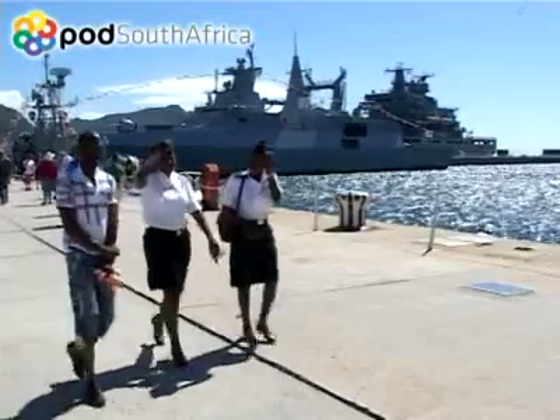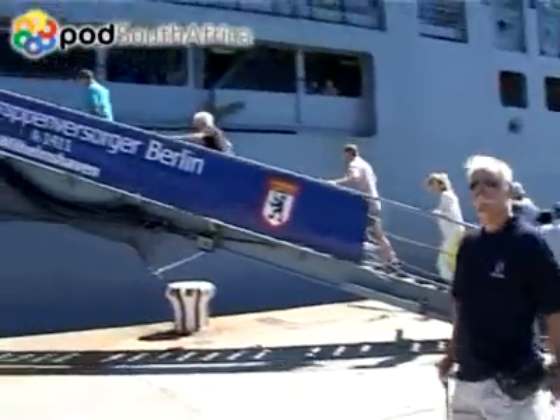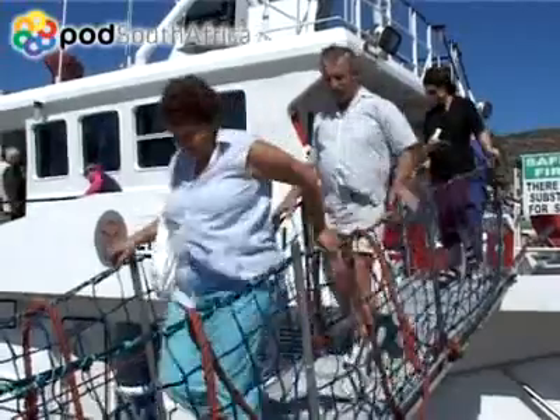The Navy Festival every March makes the most of the best weather of the year. Visiting naval vessels from other shores are also on show — truly a family outing not to be missed.